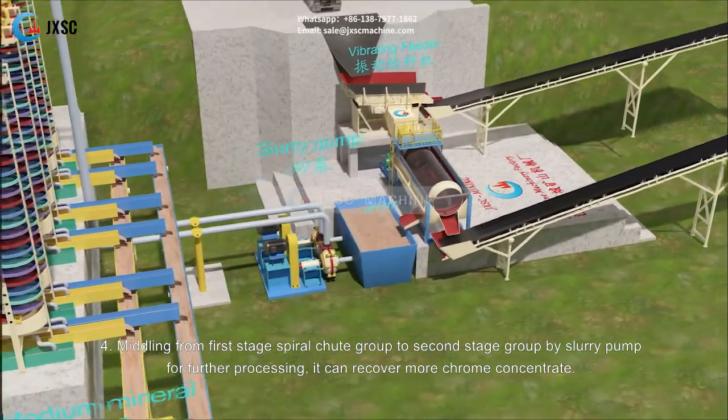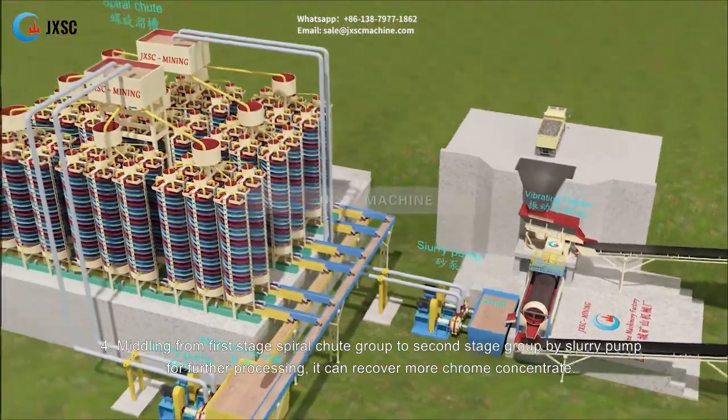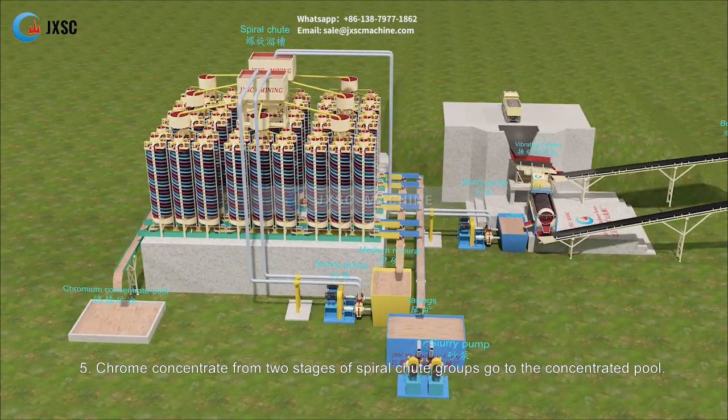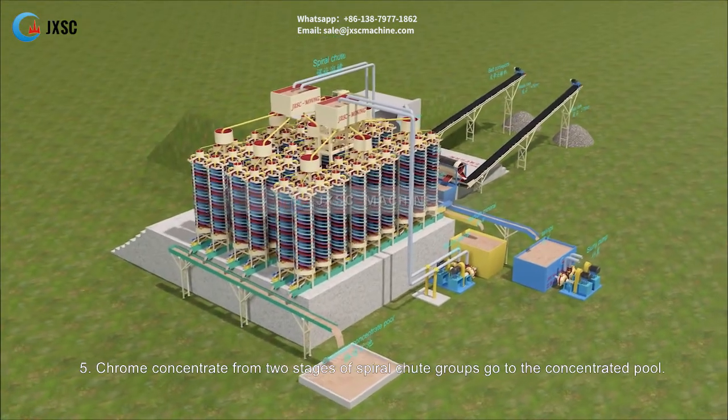Middling from the first stage spiral chute group is sent to the second stage spiral chute group by slurry pump for further processing — this can recover more chrome concentrate. Chrome concentrate from both stages of spiral chute groups goes to the concentrated pool.